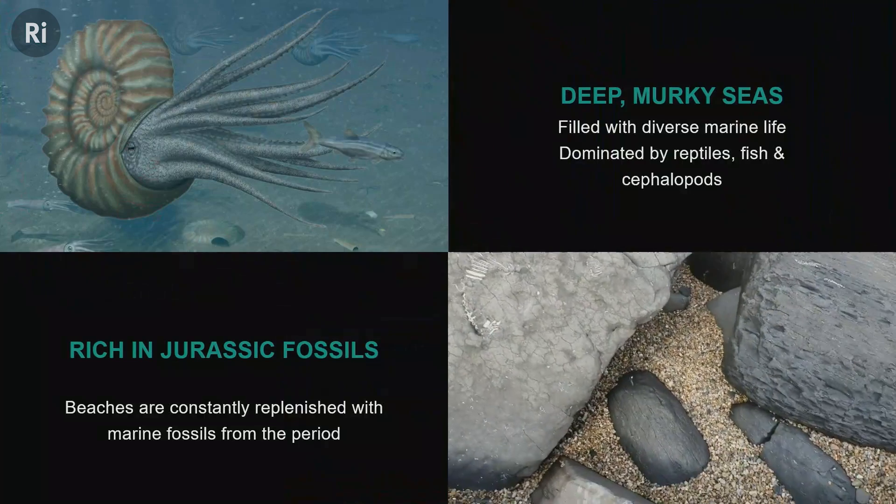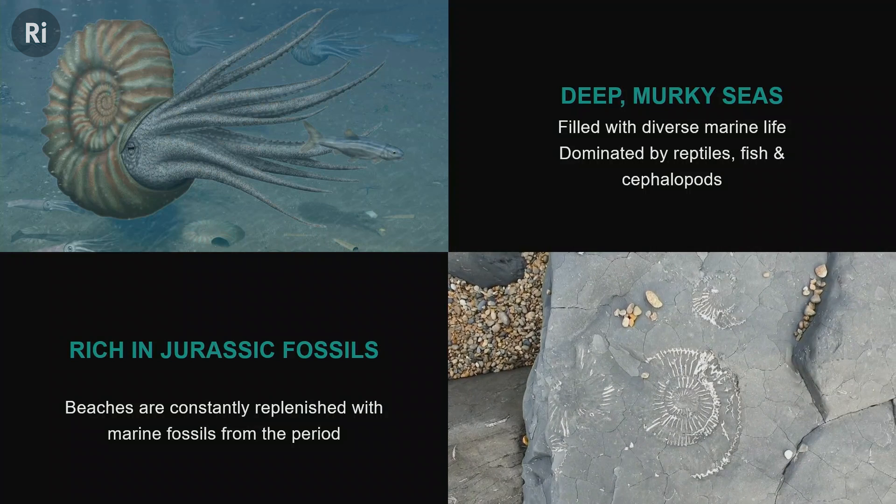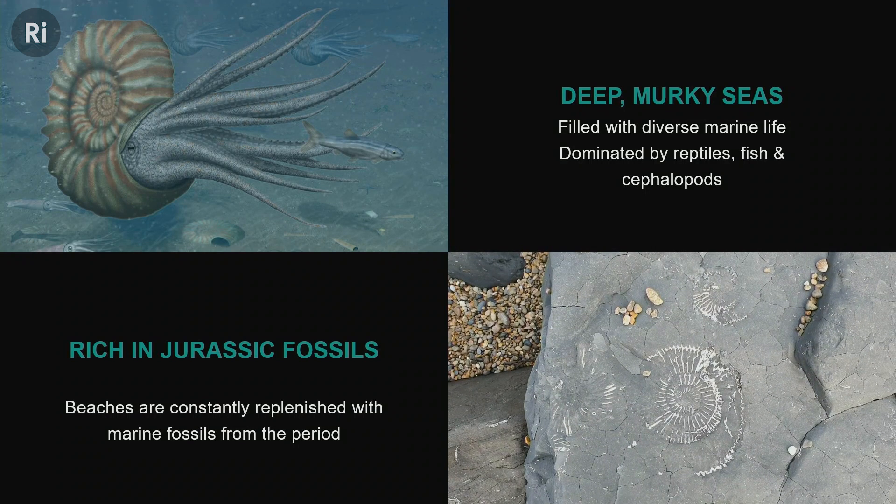These were the rocks that made Mary Anning — these Jurassic rocks in Charmouth and Lyme Regis formed in an incredible Jurassic sea. When you think about Jurassic Park — T-rex is actually Cretaceous, but you know, what's a dinosaur between friends? This is why the Jurassic Coast is famous: you can go to Charmouth and Lyme Regis and see all of these beautiful fossils. That's where a love for science is born, through experiences like that.